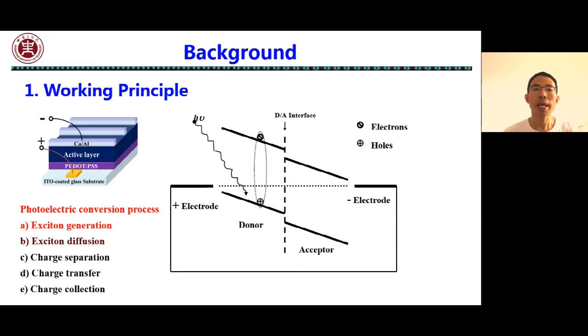Then the electrons diffuse to the interface of donor and acceptor, and then electrons and holes are separated under the action of the built-in electric field. Next, the separated electrons and holes transfer along the acceptor and donor interpenetrating network towards the metal cathode and the ITO anode respectively.